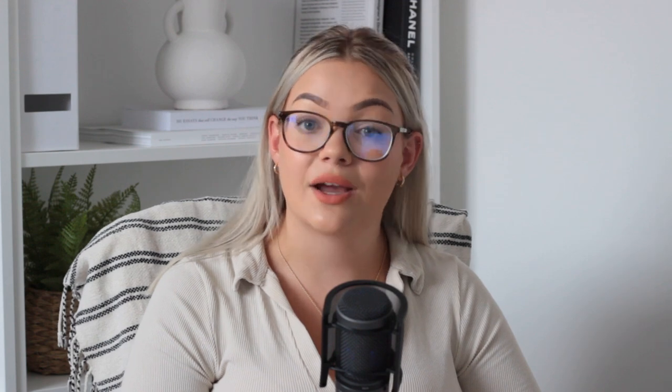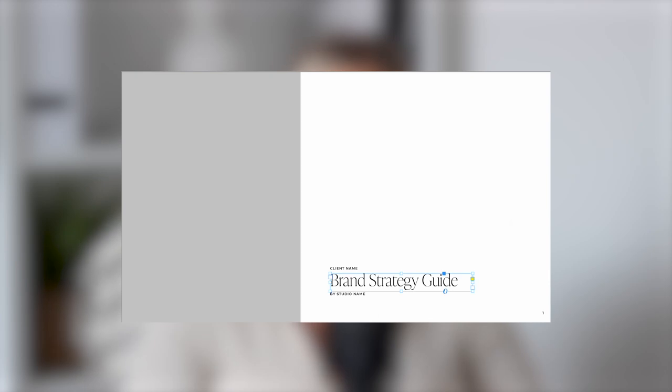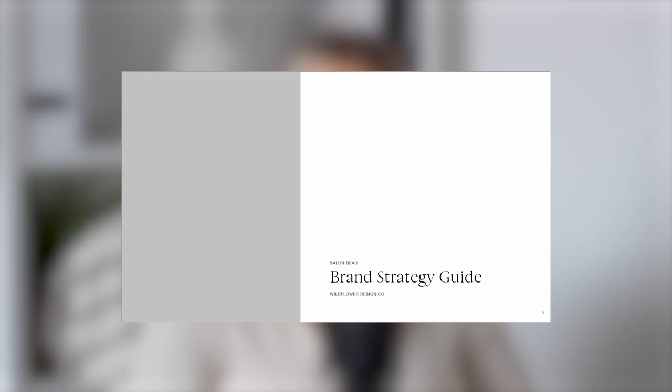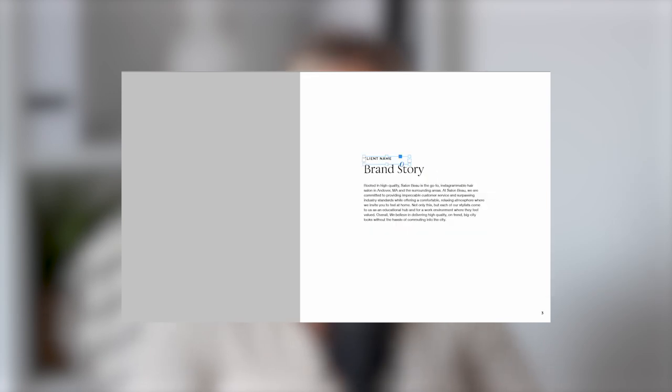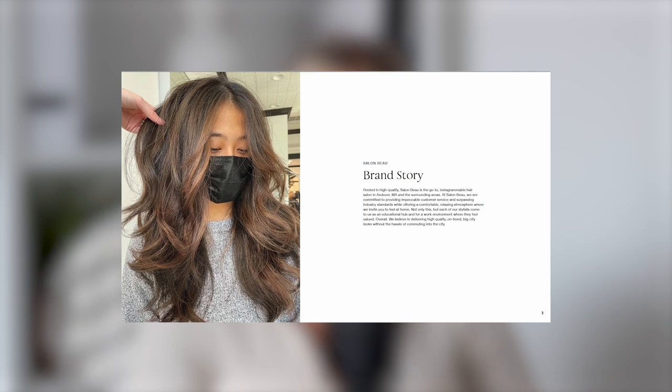Brand strategy is one of those terms that often gets thrown around a lot in the design community and there aren't a ton of resources to teach you how to do it effectively. Our brand strategy template sets you up to confidently walk your client through their goals, their personality, their target audience, their competitors and more. Not only does this help your client to have a solid road map on how to reach their goals, but it also helps you as a designer to create more meaningful, thoughtful brands. We've been using brand strategy in our process for over two years now and the difference in results for our clients is huge — it has helped us to understand our clients' problems and how to solve them through design.